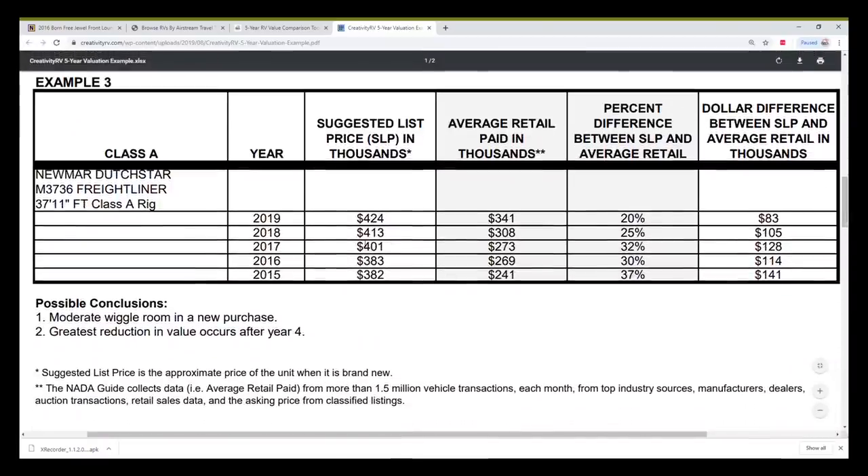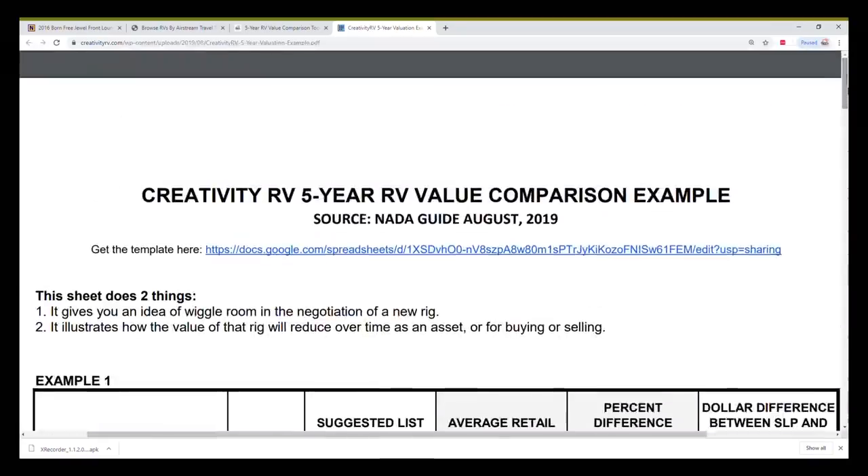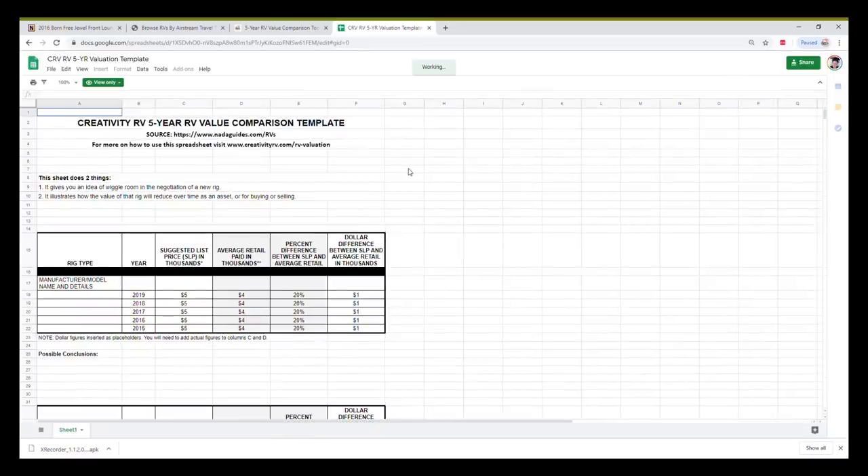Finally, the Newmar Dutch Star — a pricier rig. The MSRP for the base unit is $424,000, but most people were able to get that down about 20%, which is $83,000 off — no joke. These did hold their value in the beginning, but what I found really interesting is that once it got to about five years old, the value tanked. If I had to guess, people with this kind of budget don't keep rigs that long — maybe they trade up every three or four years — so there's more supply on the market around five years, where they go for about $241,000. All you have to do is hit the link and you'll be taken to a blank spreadsheet to fill in your own values.